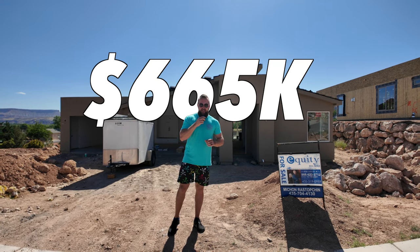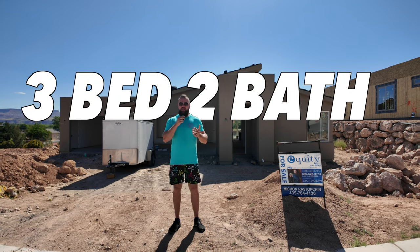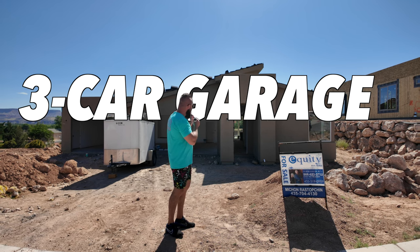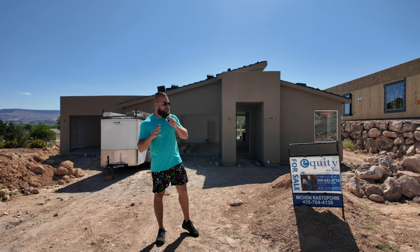This home is being offered at just $665,000 and it is a three-bedroom, two-bathroom home. It's just a little bit over 1,800 square feet. As you can see, it's going to have some really neat modern curb appeal and we haven't done an update video on this property in a while, so I just wanted to give you guys an idea of where it sits.